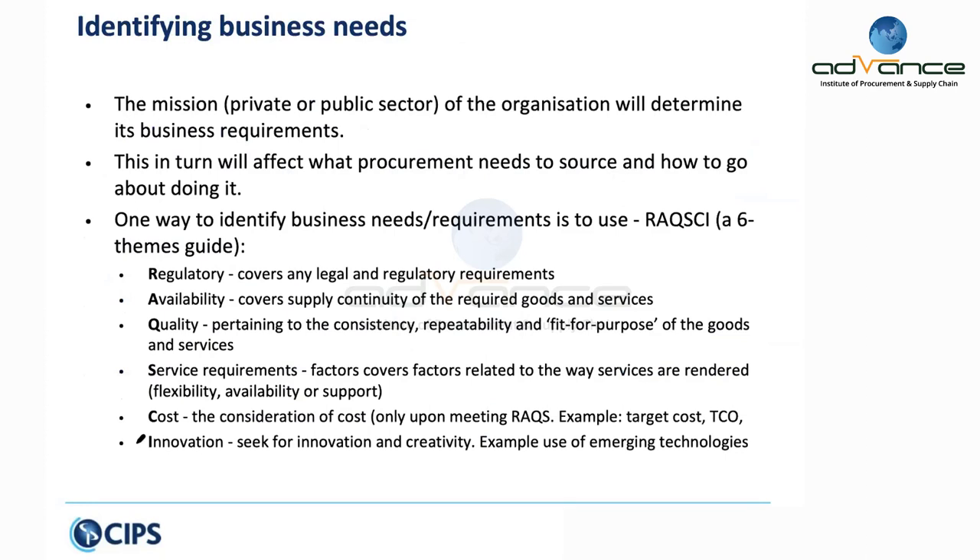The mission of any organization determines its business requirement. If you're a for-profit company, your objective is to increase profit. If you're a public sector organization, your objective is to reduce cost. Either way, how you go about sourcing will determine whether you're able to increase profit or reduce cost. Procurement typically aligns with operational requirements — which is good, but not enough. You must also align yourself to the business needs.